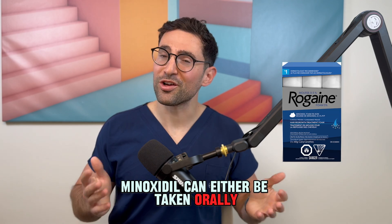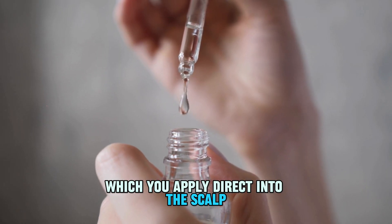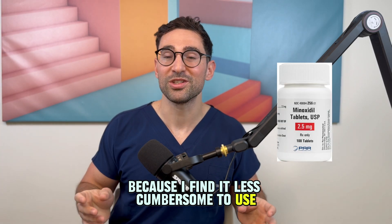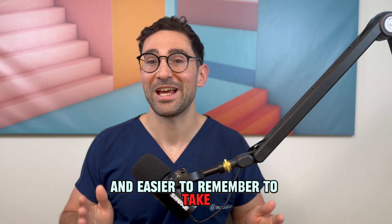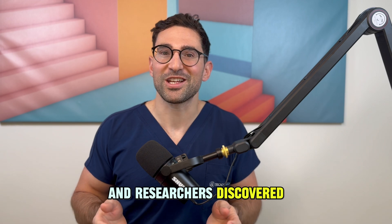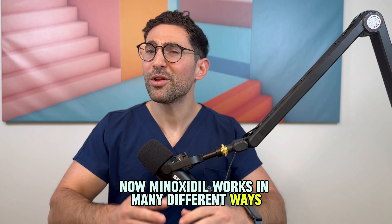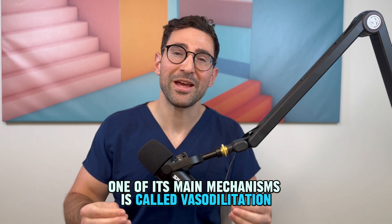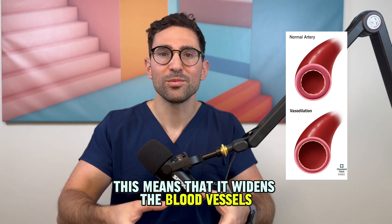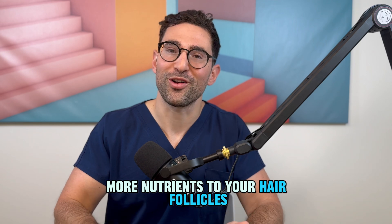Now let's talk about minoxidil. Minoxidil can either be taken orally or used as a topical solution applied directly to the scalp. My personal preference is oral because I find it less cumbersome to use and easier to remember to take. Originally minoxidil was developed as a blood pressure medication, and researchers discovered it has a surprising side effect — it stimulates hair growth. One of its main mechanisms is called vasodilation, which widens the blood vessels, increasing blood flow and delivering more nutrients to your hair follicles.